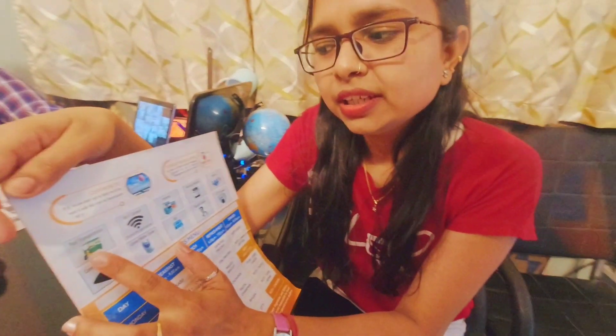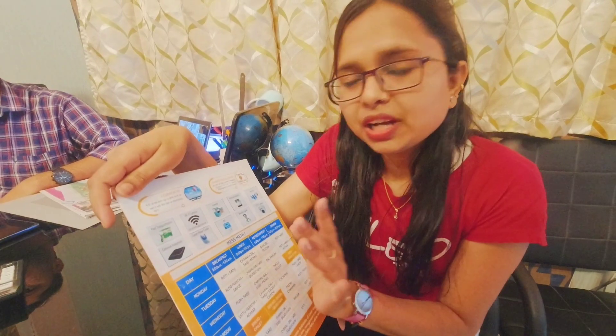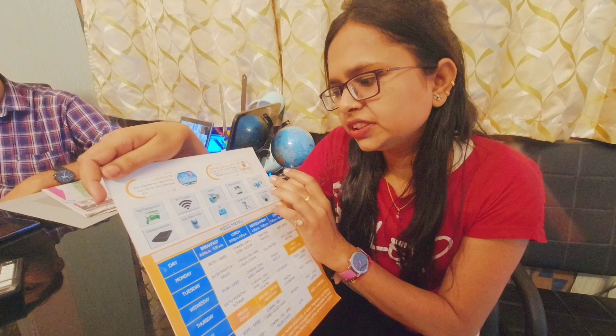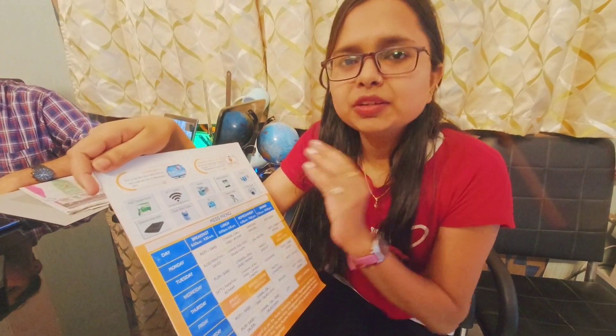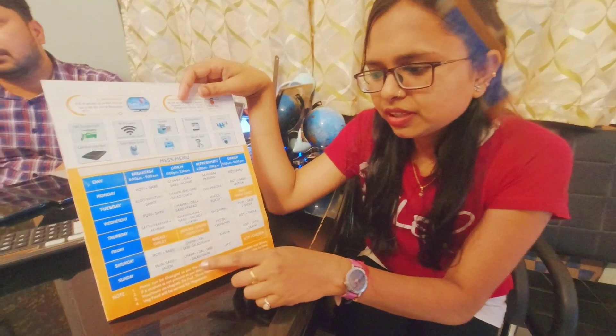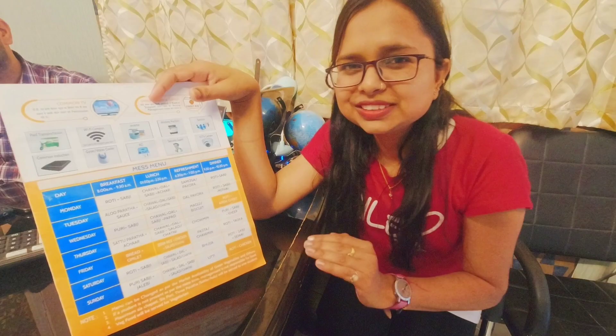If you talk about the price of this hostel, a two-seater is 8500 and a three-seater is 8000. You can see some special things here: transportation, which is useful for students and saves time, Wi-Fi, inverter, washing machine, seminar, common induction, and water cooler. I will tell you about the menu — things like roti and vegetables. On Sunday, you will find all vegetables and jalebi. So this is a good thing. This hostel is very good. Thank you.